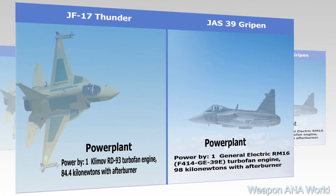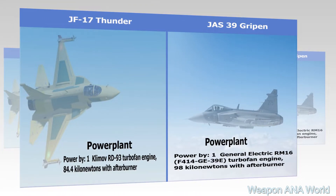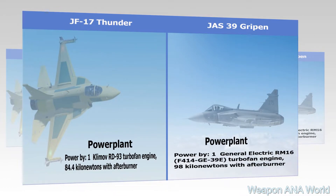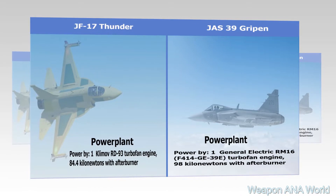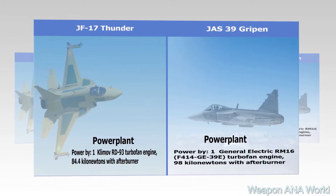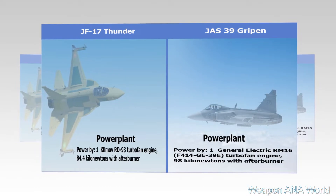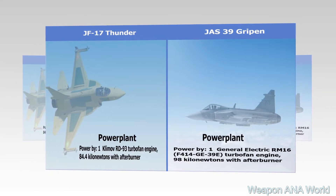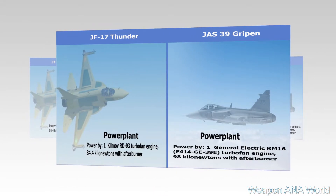JF-17 Thunder Block II Power Plant: powered by 1 Klimov RD-93 Turbofan Engine, 84.4 kN with Afterburner. JAS-39E Gripen Power Plant: powered by 1 General Electric RM-16 F414 GE-39E Turbofan Engine, 98 kN with Afterburner.